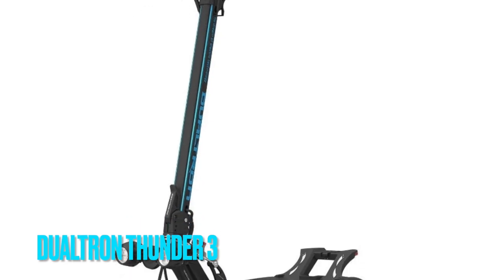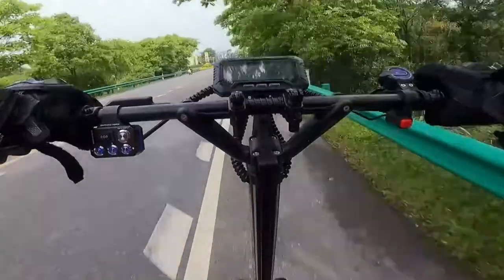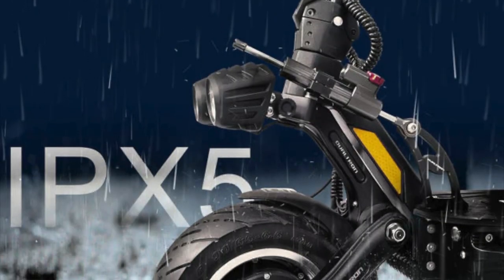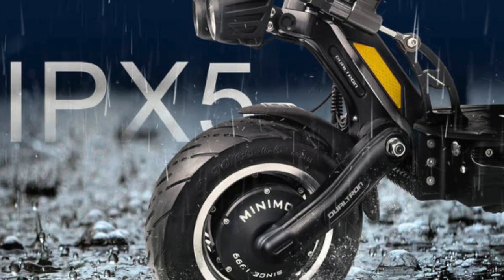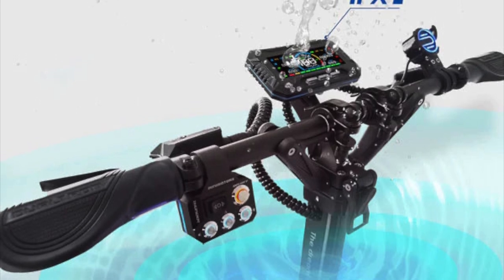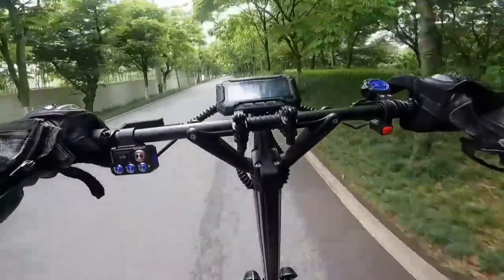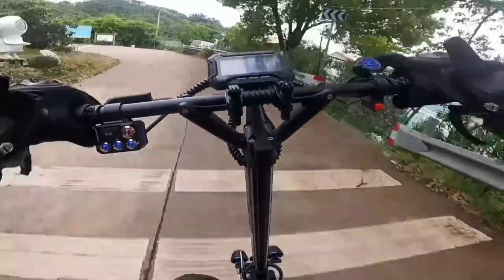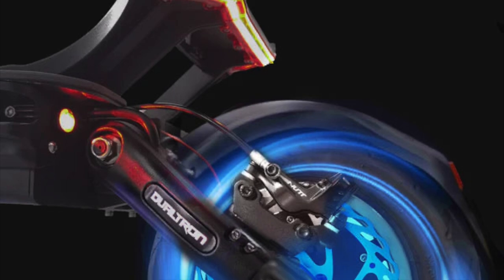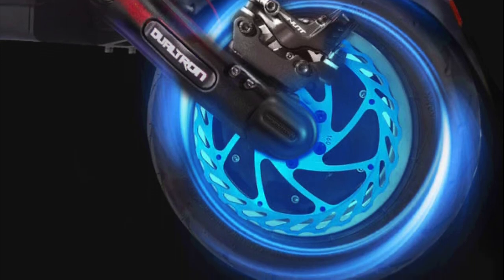Number 2. The Dualtron Thunder 3 takes high-performance electric scooters to the next level with its impressive updates and features. Built by Minimotors, this scooter is designed to withstand rough rides while maintaining exceptional efficiency, with an official IPX5 water resistance rating and enhanced durability. Its top speed is 62 miles per hour, and the overtake function, activated by double tapping the throttle, provides a 30-ampere boost of power. With its 2880Wh battery capacity, you can travel up to 78 miles on a single charge.